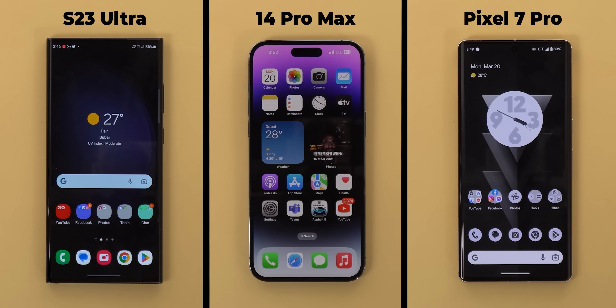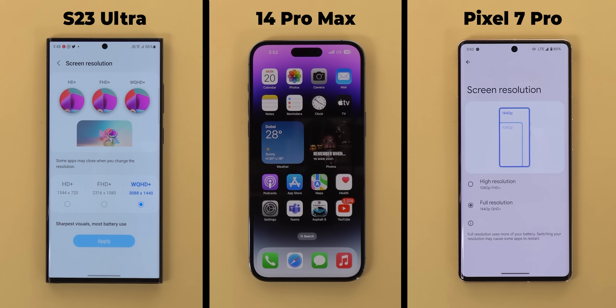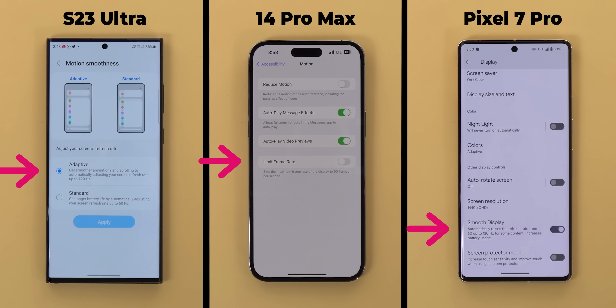First things first, let's put the rules to make sure that the comparison is as fair as possible. I will be using cellular data on all three as it's more power hungry when compared to Wi-Fi, and they are all set to LTE as the 7 Pro doesn't support 5G where I live just yet. The S23 Ultra and the 7 Pro are set to the maximum display resolution and the 14 Pro Max doesn't have an option to modify this. The 120Hz refresh rate is also active on all of them to make sure that the test is as tough as possible.